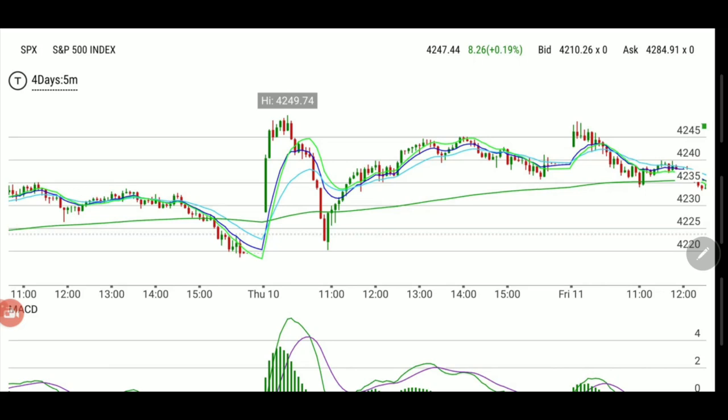Right now in front of you, you have the S&P 500 index, the SPX. You're probably used to looking at the SPY — SPY is the exchange-traded fund, the ETF. The SPX is the real index. SPY can trade 24 hours if your broker allows it, but the S&P 500 index itself doesn't.